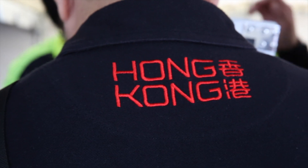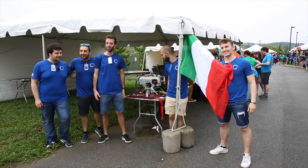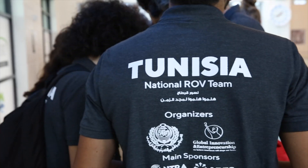Bolgen has been a fantastic partner to the MATE competition and to our teams competing around the world, and we have over 800 teams that register to compete every year.